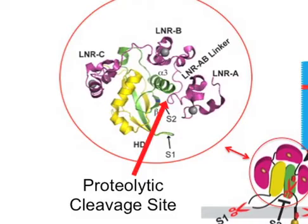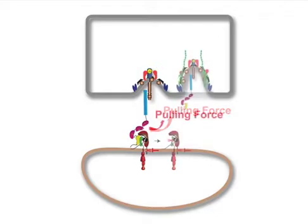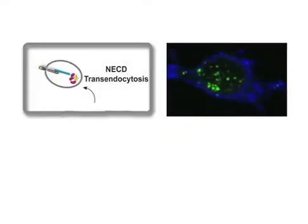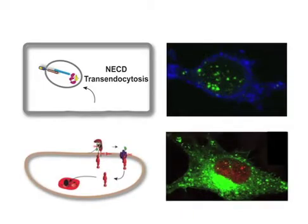A pulling force model has been proposed in which, following ligand binding to notch, ligand endocytosis generates a mechanical force that pulls notch apart to allow activating proteolysis for downstream signaling. Consistent with this model, we could image the transfer of the notch extracellular domain from the notch cell to the ligand cell, and accumulation of the notch intracellular domain in the nucleus of the notch cell, indicative of active signaling.